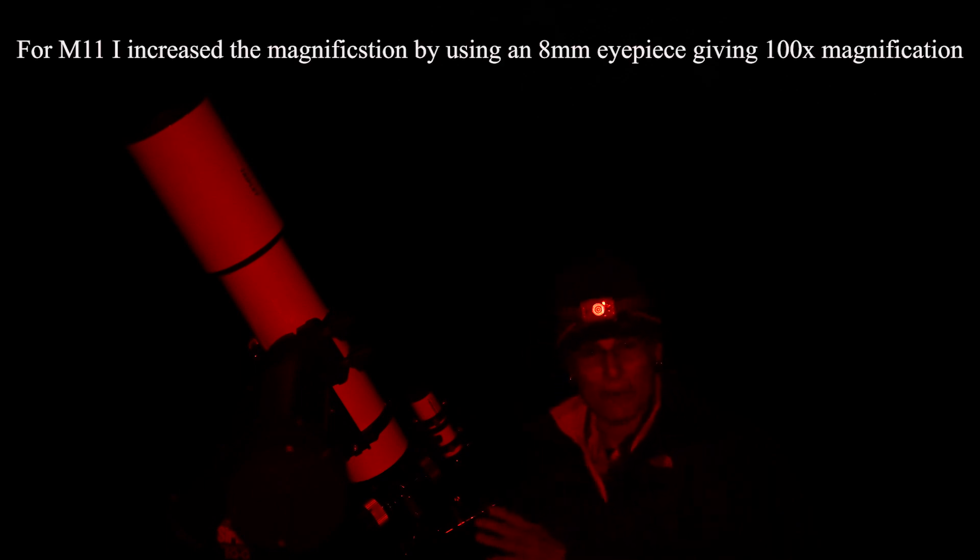I finished my sketch of M11, the Wild Duck Cluster in Scutum. It was kind of difficult to sketch, but in sketching it, it did almost kind of look like a V. I increased my magnification — I put in an 8mm eyepiece, which gives me 100 times magnification because this is an 805mm focal length telescope. It's a very cool open cluster.